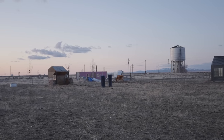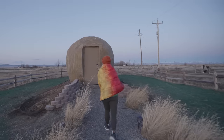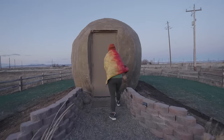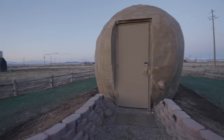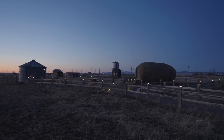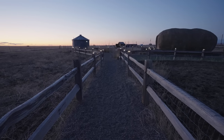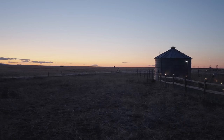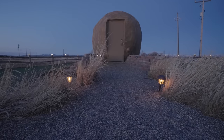Dolly and I are gonna hang out tomorrow morning. It's quite cold so I'm gonna go back inside. Good night, Dolly! Have a good night.